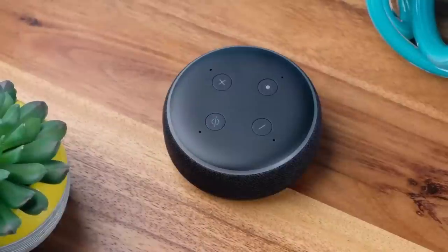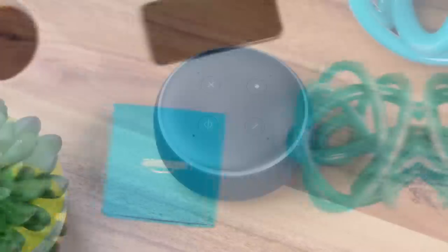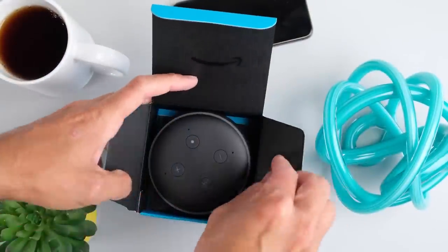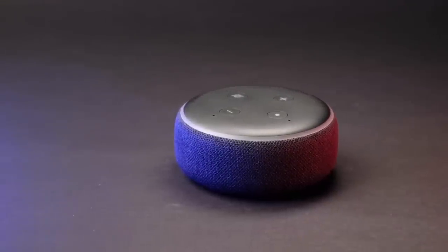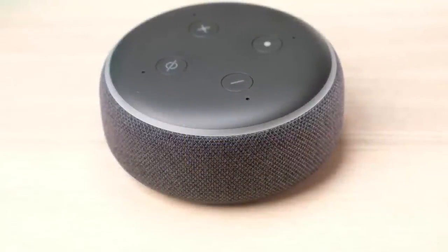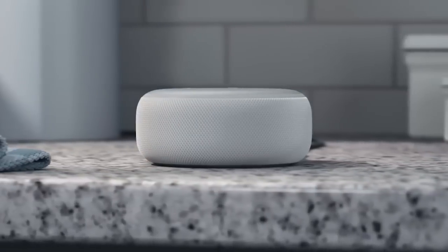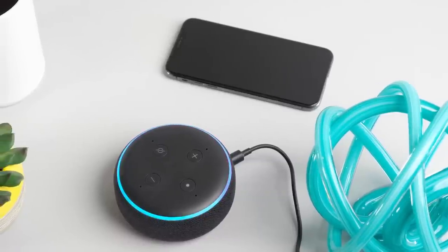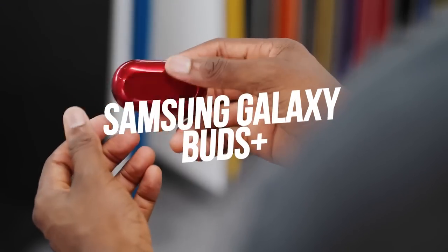Number eight: Amazon Echo Dot Third Generation. For the tech generalist or someone who loves asking Alexa to tell jokes, the Echo Dot is a great pick. This tiny smart speaker integrates with your Amazon account — ask it for shopping recommendations, weather updates, music playback, or to control smart home features like turning lights on or off. As an all-around device it's a great addition for any technophile — available from Best Buy for $24.99.